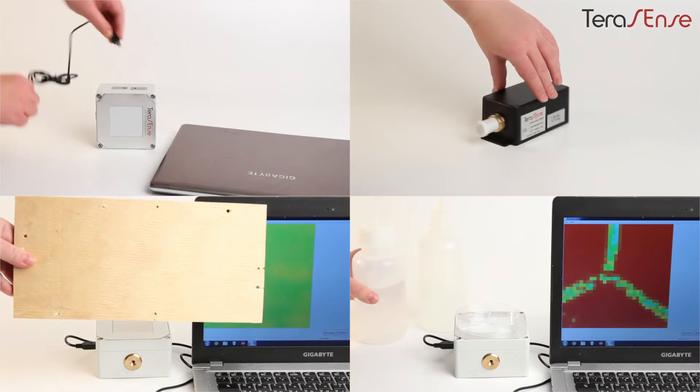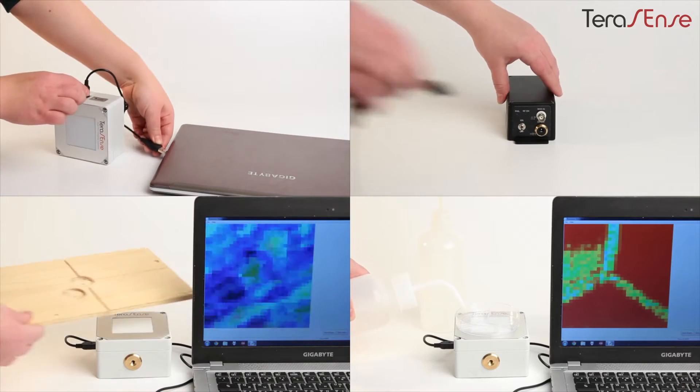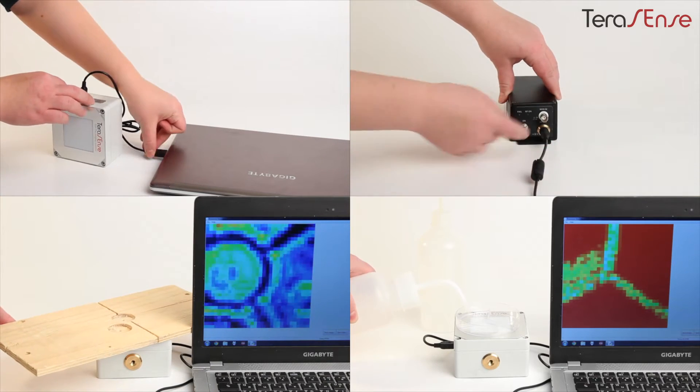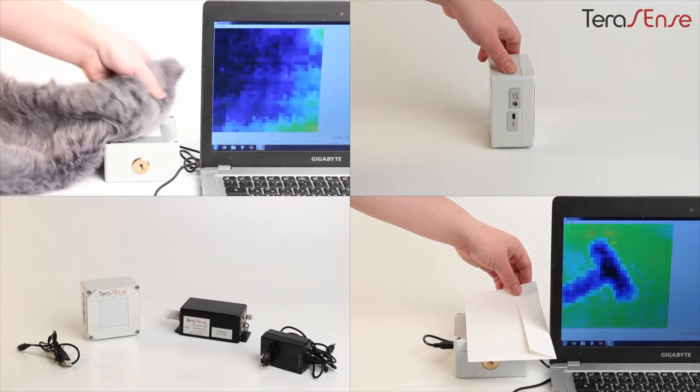This short five-minute educational video will briefly introduce our products, show their unique capabilities in action, and demonstrate key known applications for science and industry.